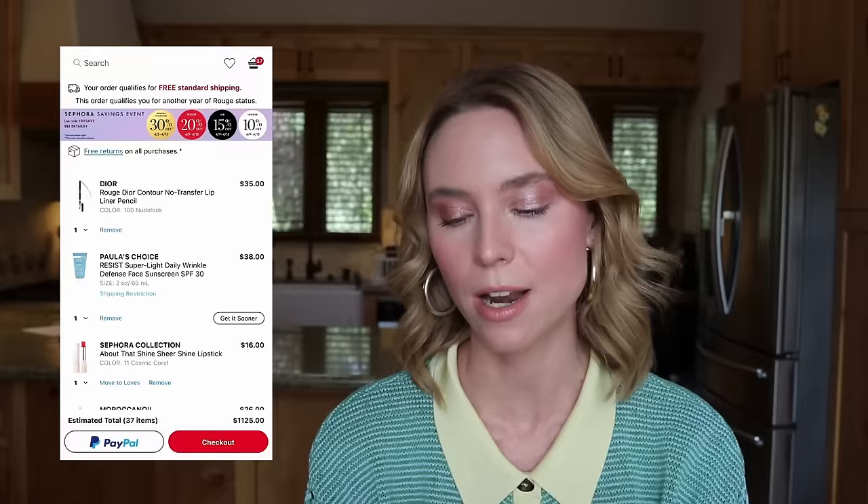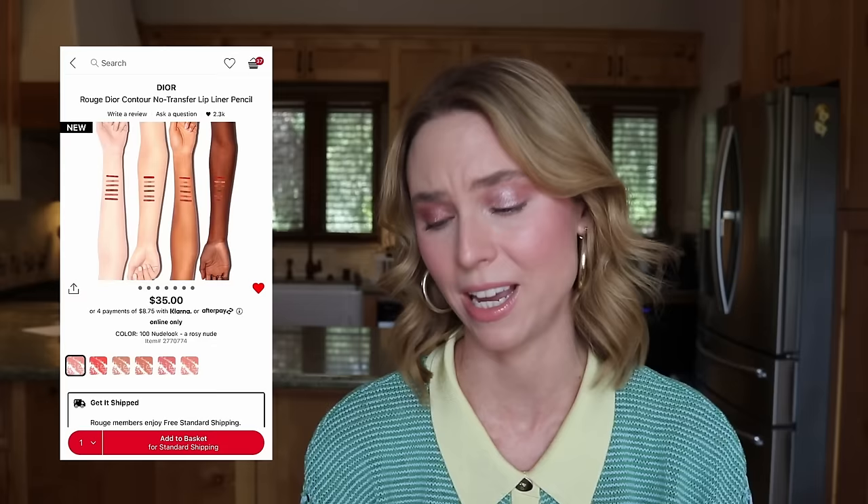Next is the Dior Contour No Transfer Lip Liner. I'm already familiar with this pencil — I have the shade Brown Fig, which they frustratingly discontinued. I'm planning a lip liner deep dive, and I thought Nude Look sounded good, but it looks very peachy in the swatches and I want something more cool-toned. I get so frustrated by luxury brands and their artificial swatches — this looks like someone did it in Microsoft Paint. I don't want to spend $35 on a color I have no idea about. I'm going to do more research before purchasing, so removing that from my cart.